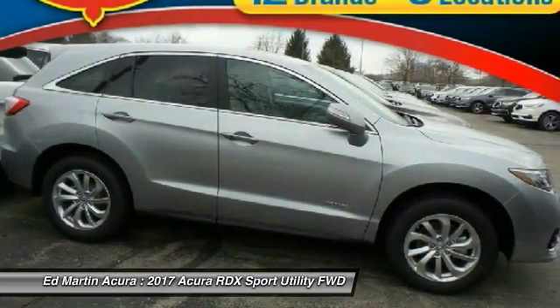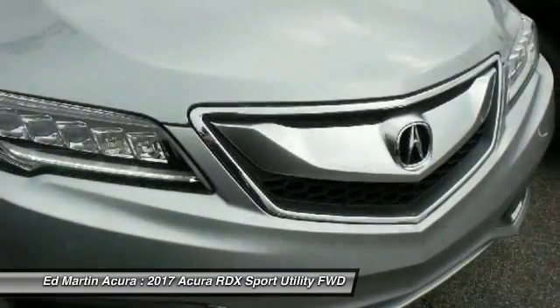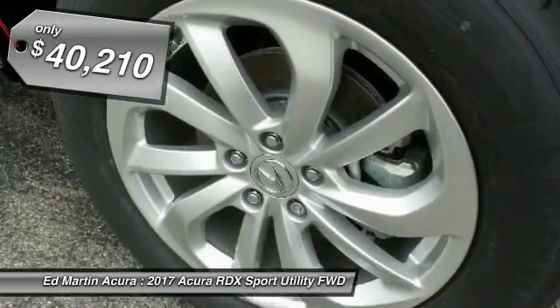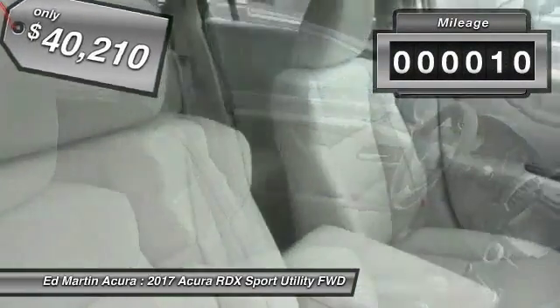Viewed as Acura's answer to BMW's sporty X3, the RDX offers a stylish interior, plenty of sport, and a nice amount of utility. It is priced below $45,000, and this vehicle has less than 100 miles.